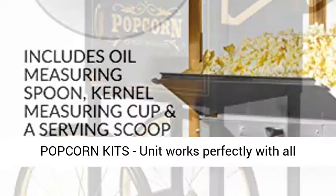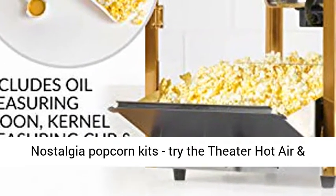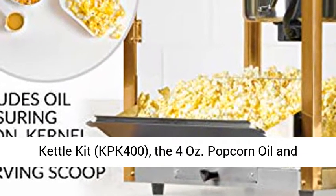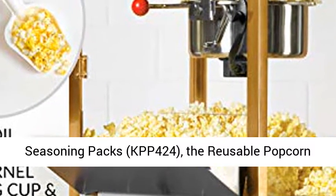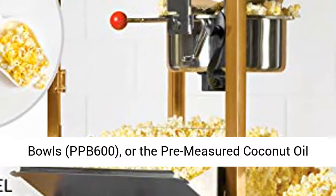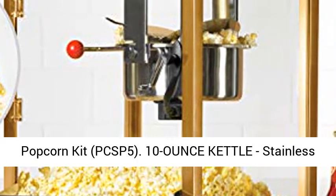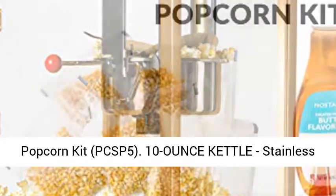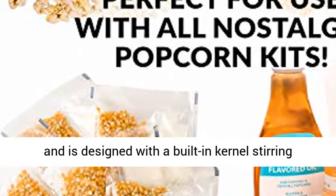Nostalgia Popcorn Kits: the unit works perfectly with all Nostalgia Popcorn Kits. Try the Theater Hot Air and Kettle Kit KPK 400, the 4 oz. Popcorn Oil and Seasoning Packs KPP 424, the Reusable Popcorn Bowls PPB 600, or the Pre-Measured Coconut Oil Popcorn Kit PCSP 5.